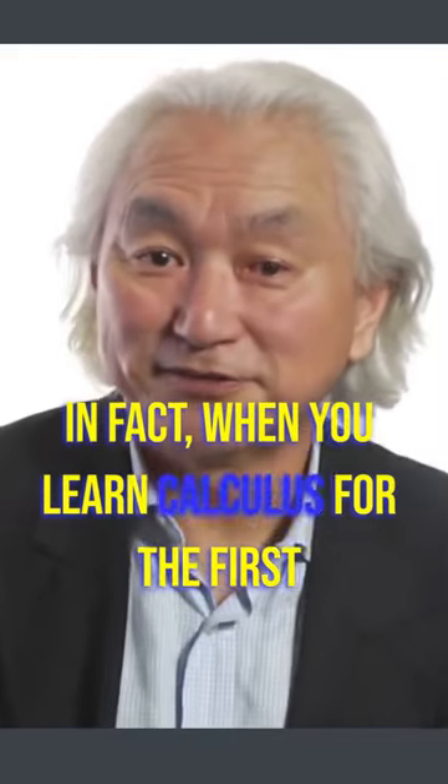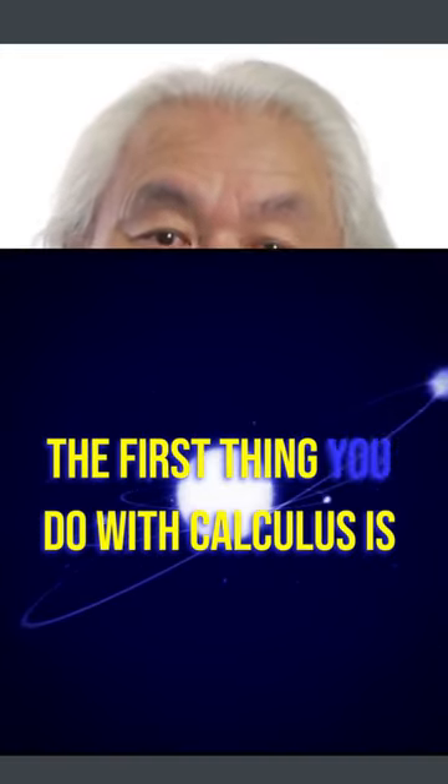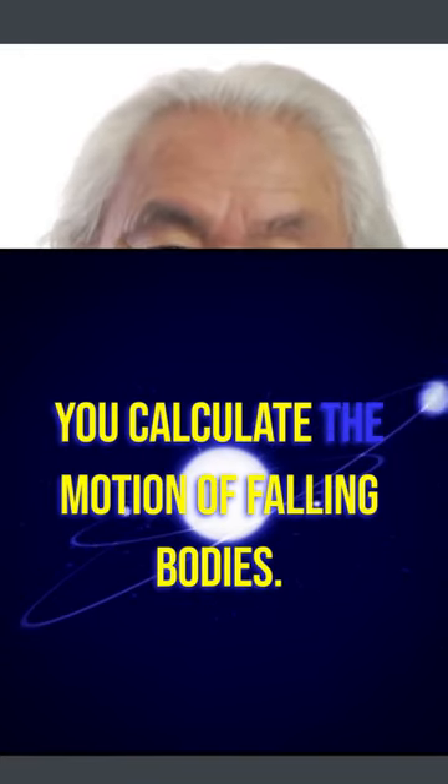In fact, when you learn calculus for the first time, what is the first thing you do? The first thing you do with calculus is calculate the motion of falling bodies.